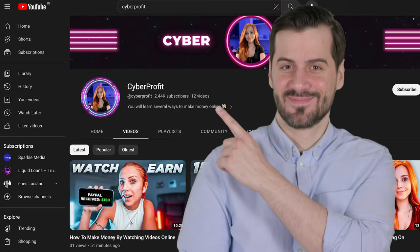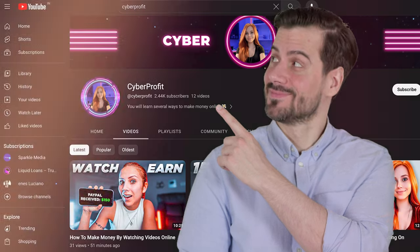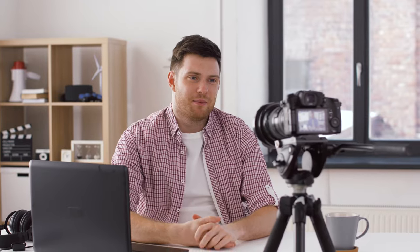And if you want to know how to start a faceless Instagram page and monetize it, check out this video. That's all for today. Stay tuned. Thanks for watching, and I'll see you next time.